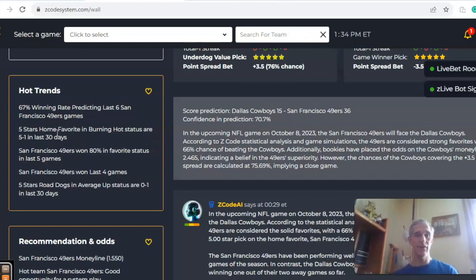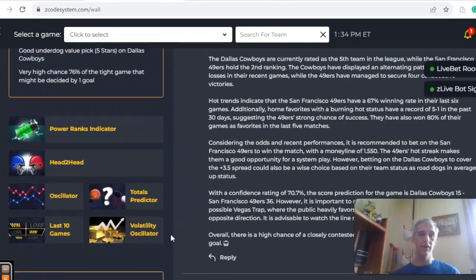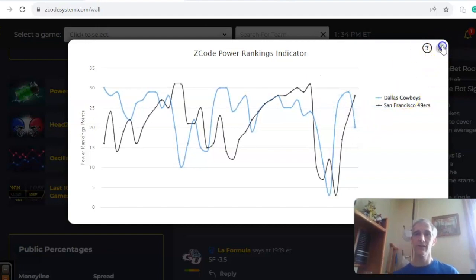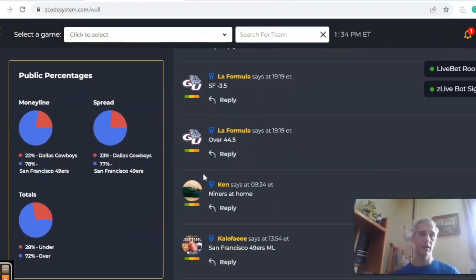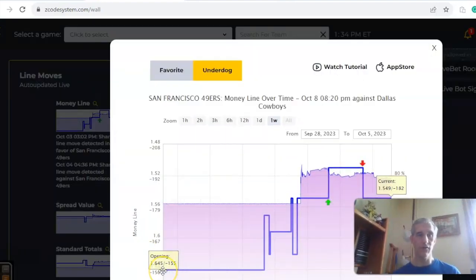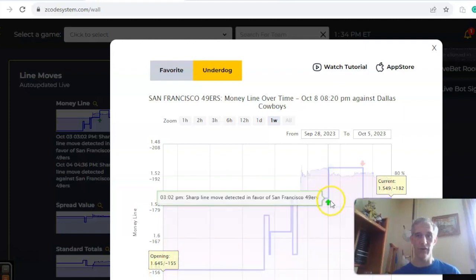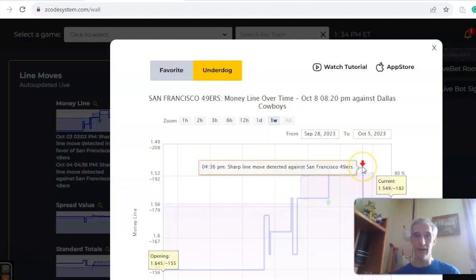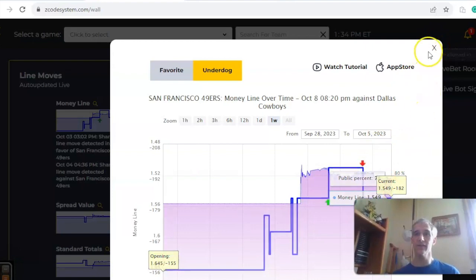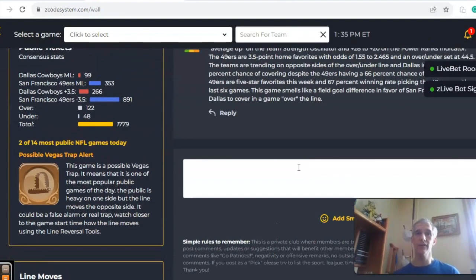Five-star home favorites in burning hot status are five and one in the last 30 games, which fits San Francisco. The power ranks indicator shows San Francisco at plus 28 compared to plus 20 for Dallas. Looking at money line movement, it opened at 1.645. There was a sharp move detected in favor of San Francisco at 2 p.m. on the 28th, then a sharp move detected against San Francisco — things have changed, but San Francisco remains the favorite. I like the 49ers to win, Dallas to cover, in a high-scoring game over the line. Happy betting!